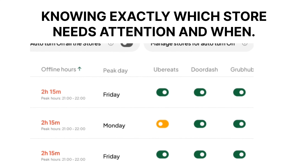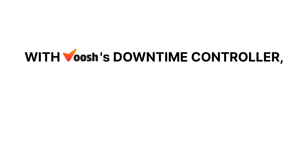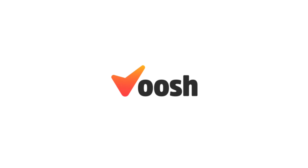Got multiple locations? No problem. The StoreWise Downtime section lets you see each store's performance, knowing exactly which store needs attention and when. Plus, you have the ability to turn stores on or off with a click, giving you complete control.